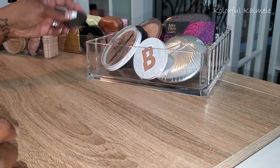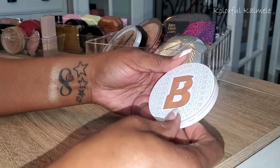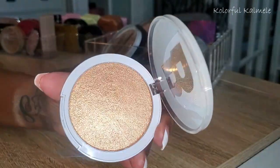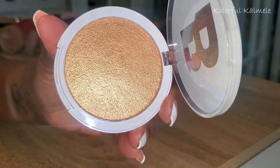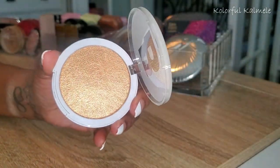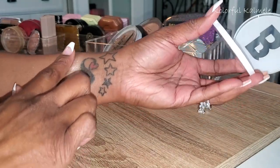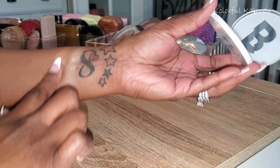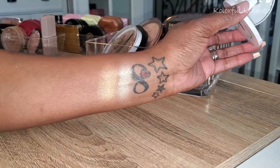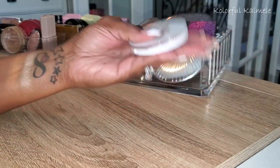This one here is from Beauty Bay — called Trophy. I don't know if it's an answer to Trophy Wife, but it's not quite as gold as the Fenty Trophy Wife. It's very very pretty and actually something I would wear — definitely more wearable for me than the original Trophy Wife.